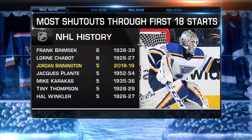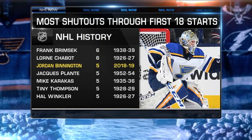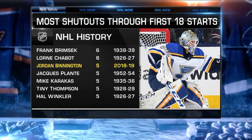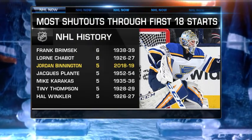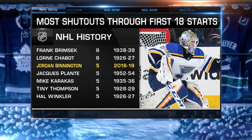We've looked rather foolish at the start of the year, along with most analysts in this business, because we thought the Blues would do great. But they came out of the gates and they had nothing — it wasn't working. There was a lot of chaos in St. Louis. And then along comes Jordan Binnington.